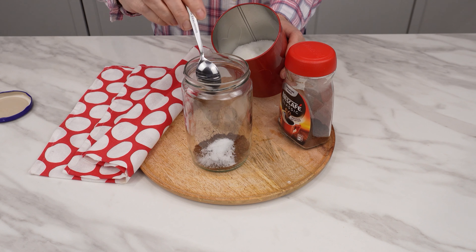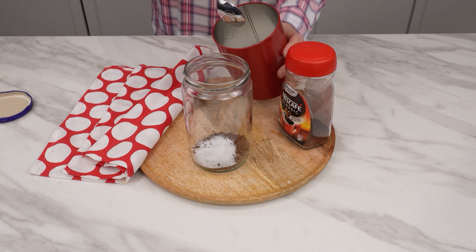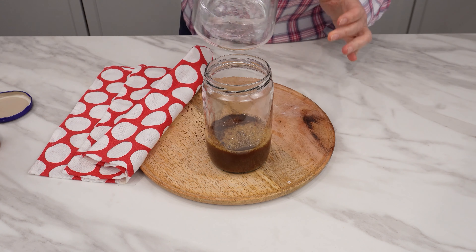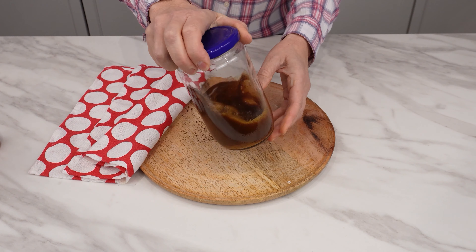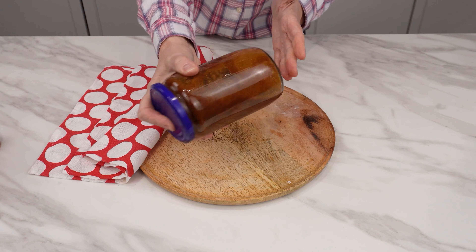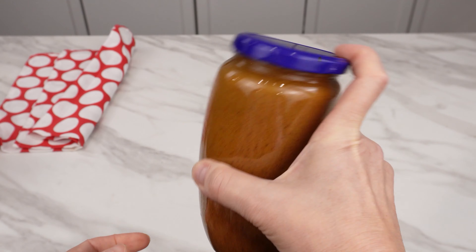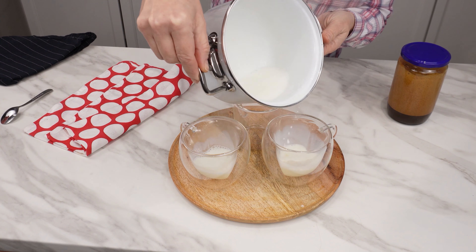In a medium-sized jar, put in a few teaspoons of coffee — it's best to use two teaspoons per serving. Add the same amount of sugar if you like your coffee sweet. Pour in a bit of cold-boiled or filtered water. Screw the jar lid on and start shaking it; this is how you froth the coffee. After a short time, there will be foam in the jar.